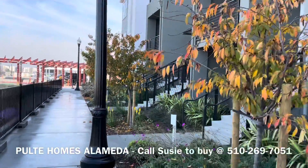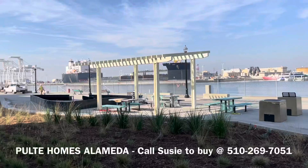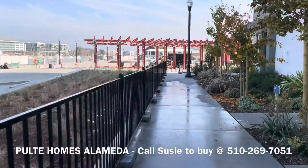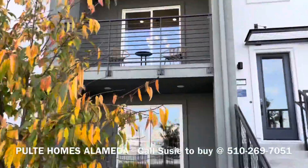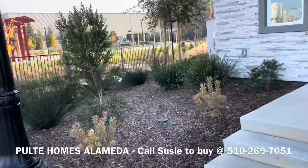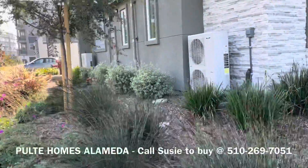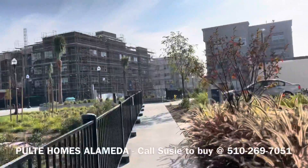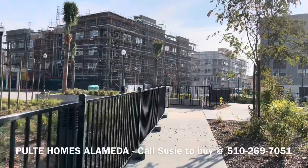I'm here checking out the Pulte home development on the waterfront in Alameda. It is full of beautiful action of ships and boats, and there will be people fishing, probably skateboarding and running. There are several different models with many options in each model, many being released in 2022, some in 2023. Especially the ones overlooking the water will be 2023, and it's a chance to be the first owner of these waterside townhomes and condos. It's a hub of activity here.